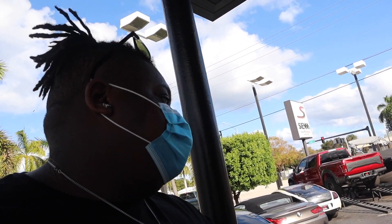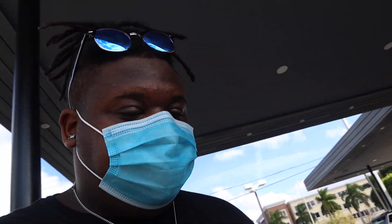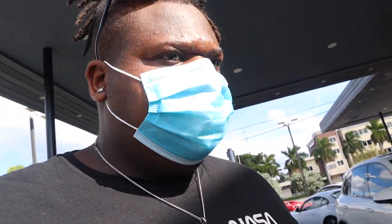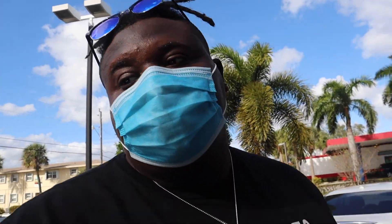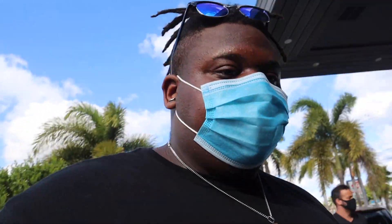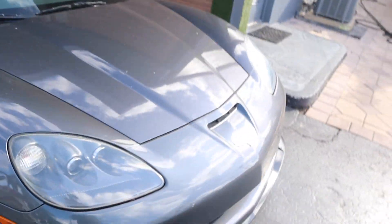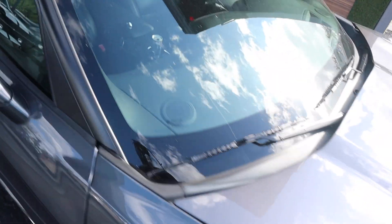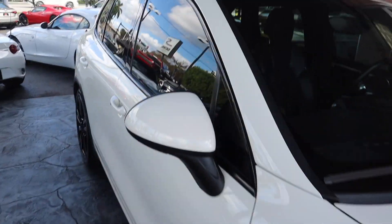They got a BMW Z4, a second-gen Miata. Even got a Corvette — I like to say this is a Z06. But it's a Grand Sport, not a Z06. Stick shift here though. I'll just show you guys because I'm doing a lot of talking and not even showing.